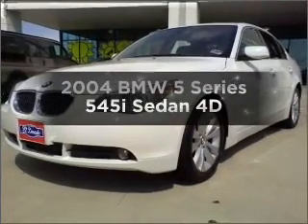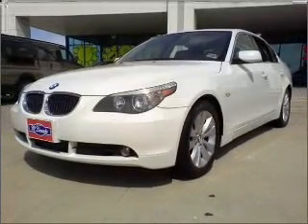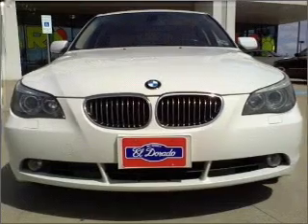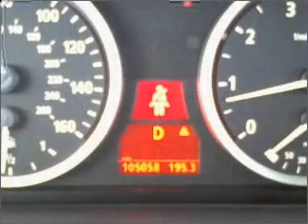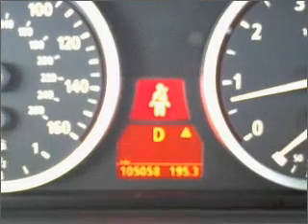Presenting the 2004 BMW 5 Series — find everything you want in a ride under one roof with this vehicle. With a reliable engine that responds smoothly to its automatic transmission.